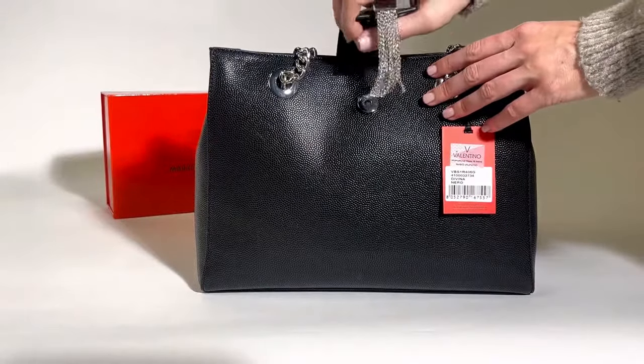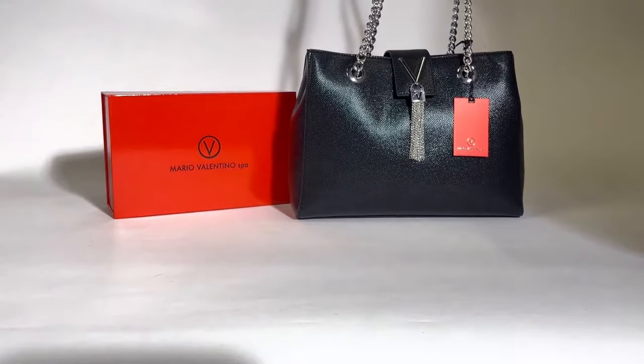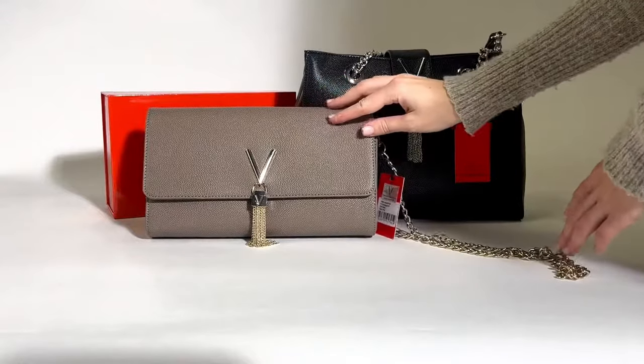This collection includes large tote bags which, as you can see, are very spacious with lots of compartments. They are made from pebbled faux leather and feature the v-class design with the chain tassel, which is their main design feature.